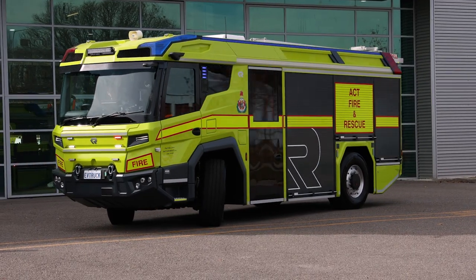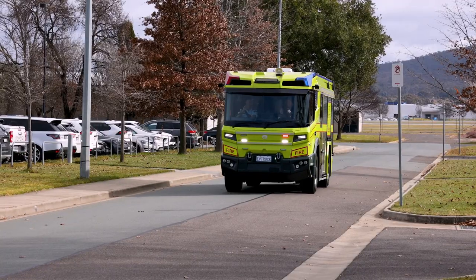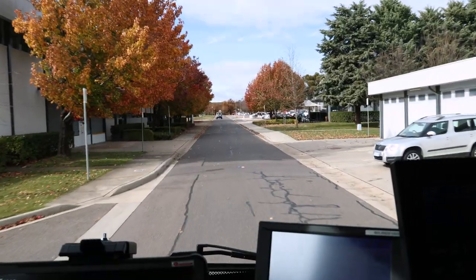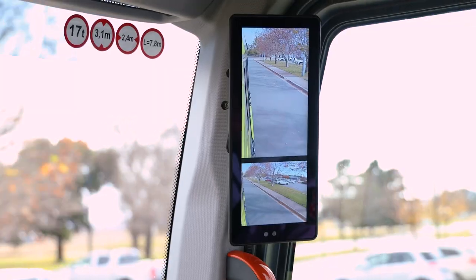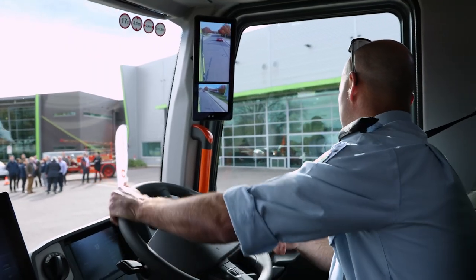It's got about two hours of general duty driving on the battery, then the range extender kicks in. It takes about two hours to charge it while the range extender's going. When we first looked at this vehicle, we compared its capabilities to our busiest pumper in our fleet. From that data we estimated that it would only need the range extender twice in a year.